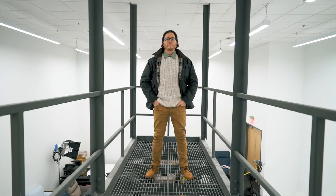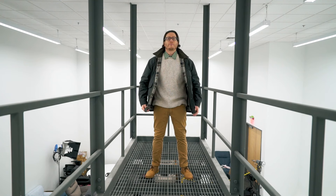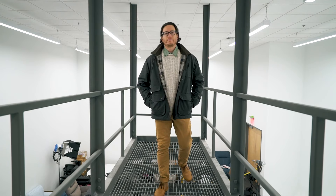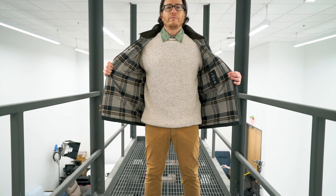For a bit of a bonus to this fit, we will be tossing on the Flint and Tinder Recycled Cotton Headlands Roll Neck Sweater on top of our oxford shirt. I think this not only adds to the look of the fit, but in those colder winter months this is going to help keep you nice and cozy and warm while you are still looking good.